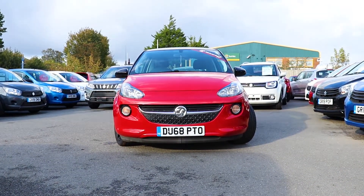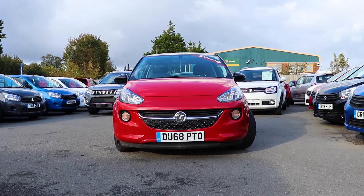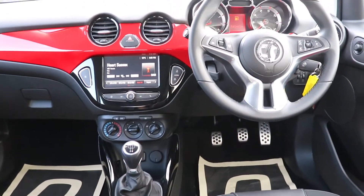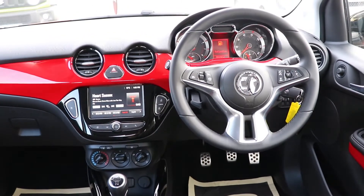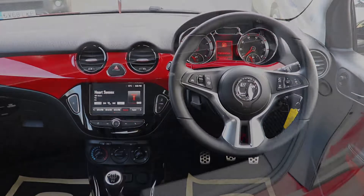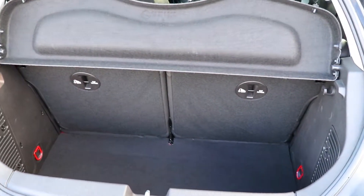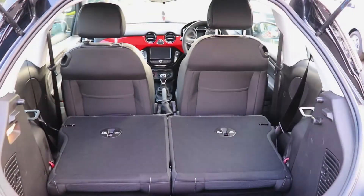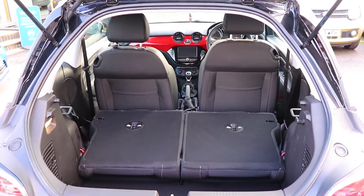Welcome to the EMC Group. With over 50 years in the motor trade, we are here to help you purchase your new or pre-loved vehicle. Our friendly staff are on hand to provide any advice you may need, and with an extensive selection of new and NetworkQ quality used vehicles in stock, we are bound to have just what you are looking for.